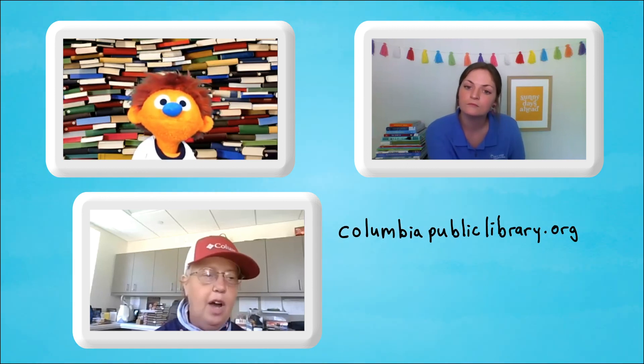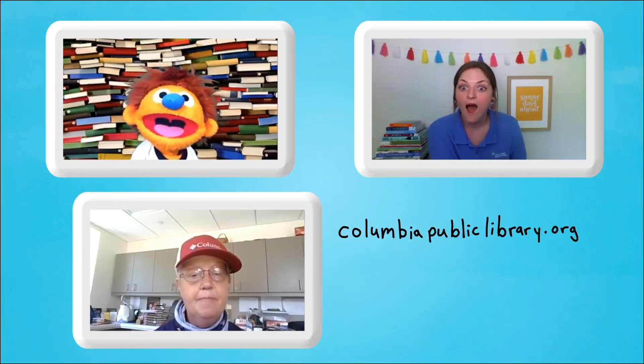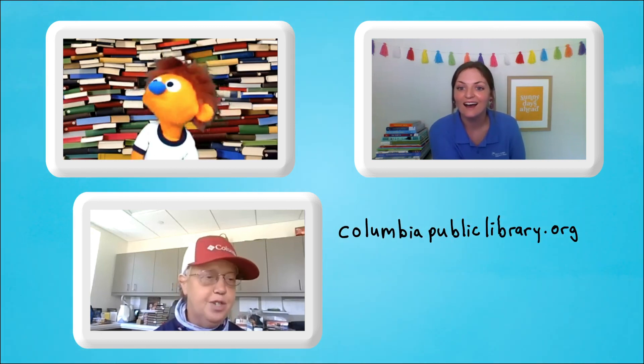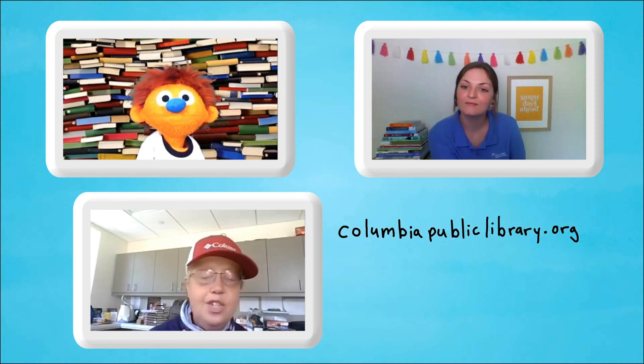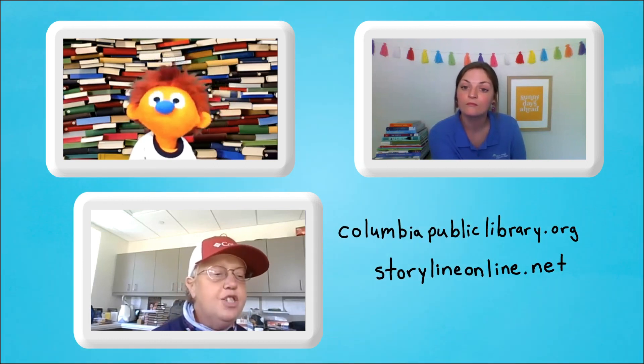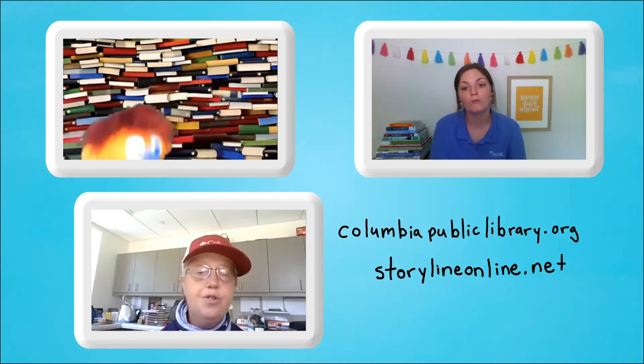Would you like to hear about some places where you can read books while you're waiting to pick them up from the library? Did you ever hear about my podcast? Go to our library webpage, columbianpubliclibrary.org, and click where it says CPL Podcast — I read 12 different fairy tales on there and you can listen to them whenever you want. There's also storylineonline.net. And on our webpage under About Us and Library Resources, you can listen to TumbleBooks — but you do need your library card number to use TumbleBooks.